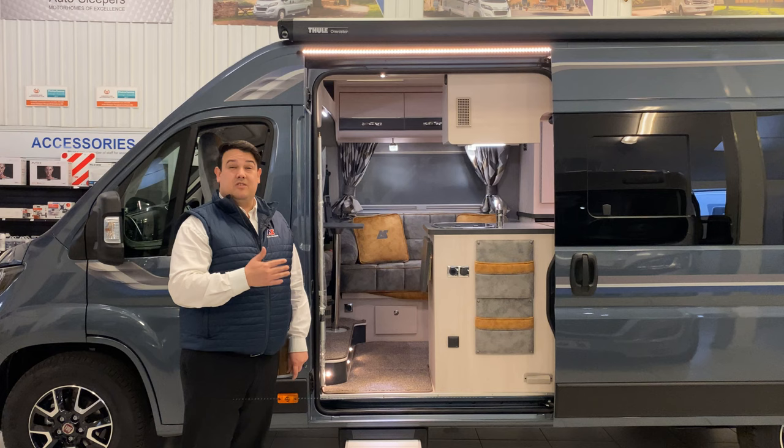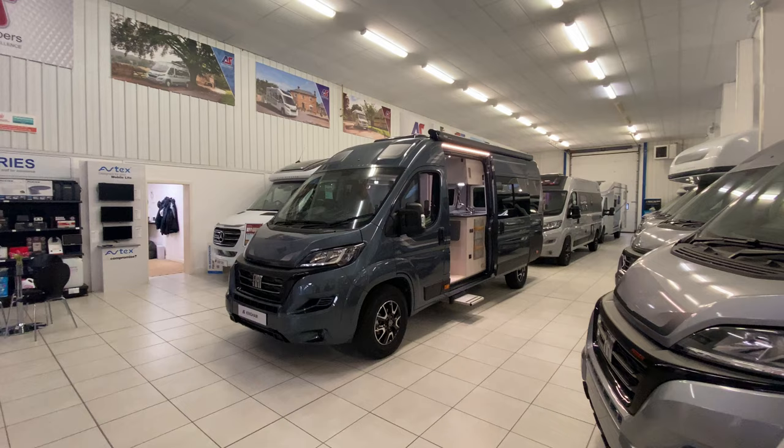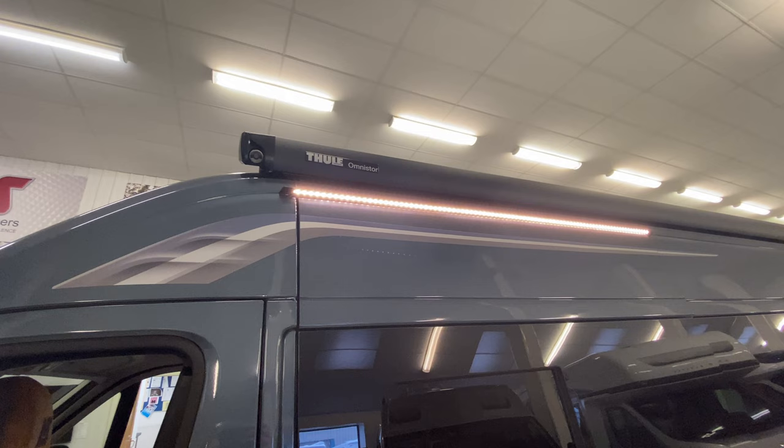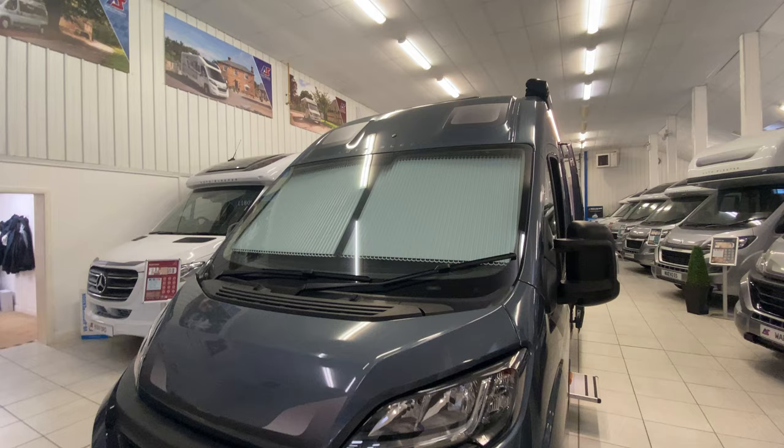You're probably wondering how much it's all going to cost. The base price is £83,010 and that includes the premium pack, which we always like to order with it. For the premium pack on a van conversion you get the alloy wheels, the full canopy awning, reversing camera, a 100-watt solar panel on the roof, and cab blinds instead of curtains.